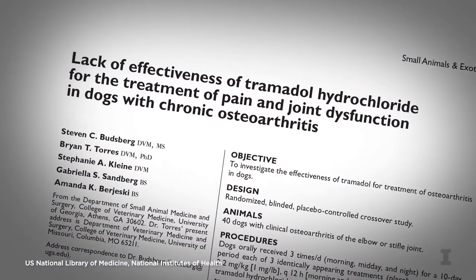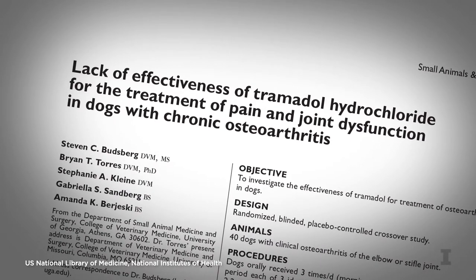We need additional research on tramadol in dogs before we can definitively say it has no place in pain management. That's because the drug may work in other ways, aside from acting at the mu receptor, that may help in chronic pain conditions. But at this point in time, there's little evidence to support the use of tramadol in dogs.